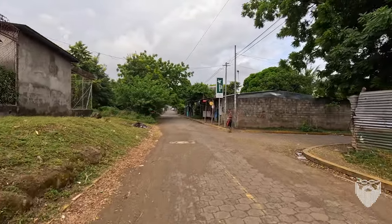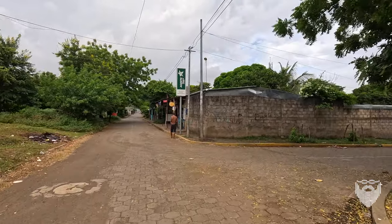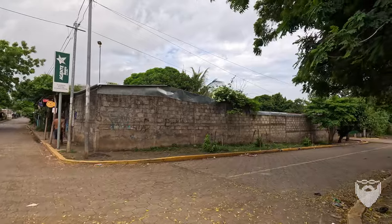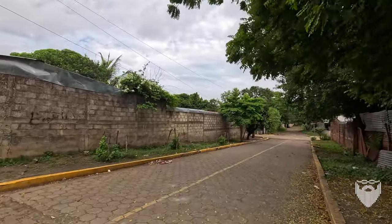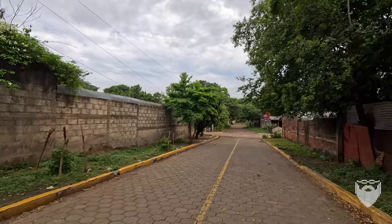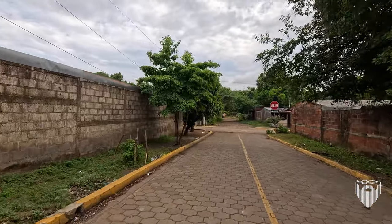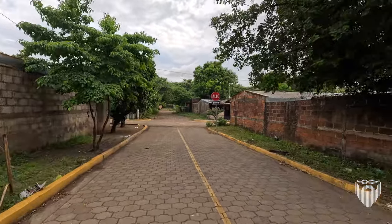Got another couple pulperias there, and a bank agent. We're going to cut down one street and go on the southernmost street of Democrazia. It is a small neighborhood, but it is cool. I'm liking it quite a bit.